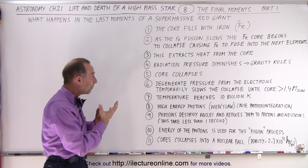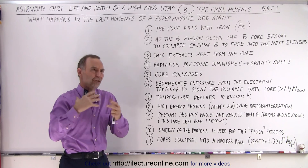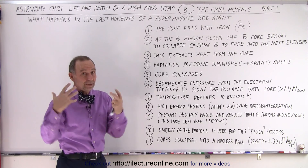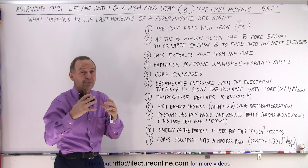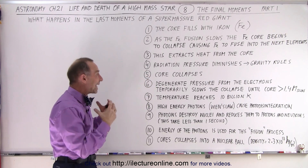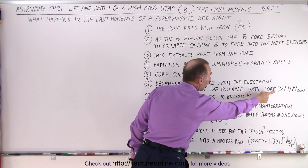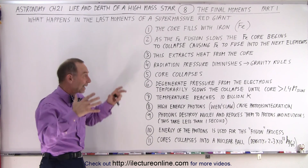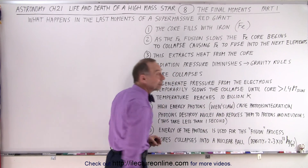As the core collapses, at first the degenerate pressure from the electrons becomes very important. The degenerate pressure is the repulsive forces between the electrons, which are now being squeezed to such a close proximity that they really begin to push back with enormous forces. This does slow down the collapse of the core, but it can't hold it. Eventually the core will become so dense that it will exceed what we call the Chandrasekhar limit, where the electron degeneracy — the repulsive force between electrons — can no longer hold back, and the core continues to collapse, raising temperatures to enormous levels, eventually reaching about 10 billion Kelvin.